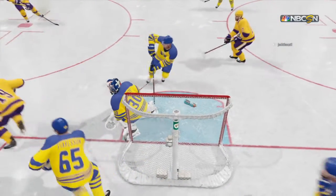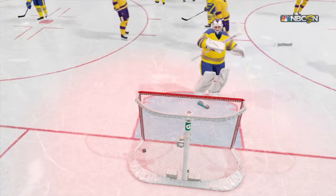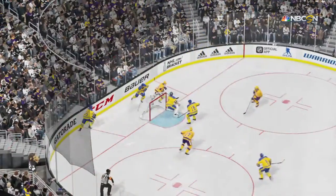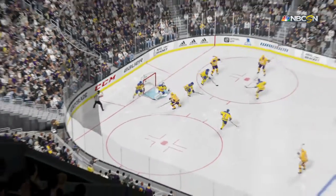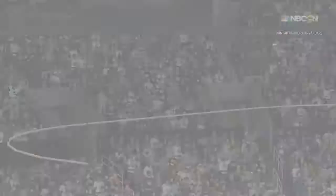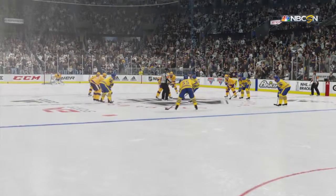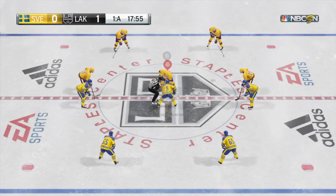On the key: once you score one, try and get another. Push them back on their heels — they've got one, go get two. LA's ahead by one goal here in the first period. A lot of time still left to play, but getting one and breaking the tie was huge.